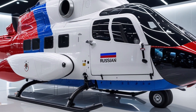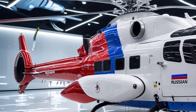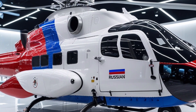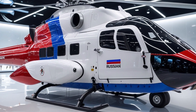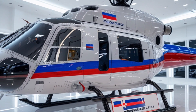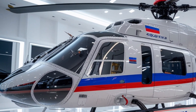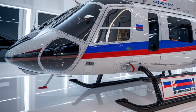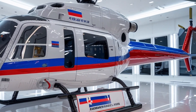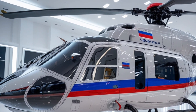Another critical aspect of the Ka-60/Ka-62 is their fuel efficiency and environmental performance. Kamov has implemented modern engine technologies that optimize fuel consumption without sacrificing power, extending operational range and reducing costs. Low-emission engines minimize the helicopter's environmental footprint, an increasingly important consideration for civilian operators and international regulatory compliance. Noise reduction technologies further enhance community acceptance in populated areas, making the Ka-62 especially suitable for urban operations or tourist transport services.